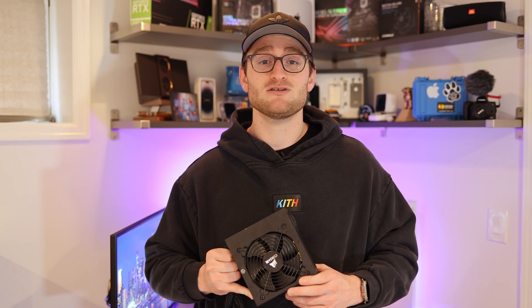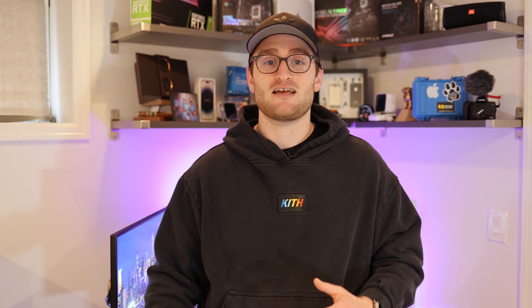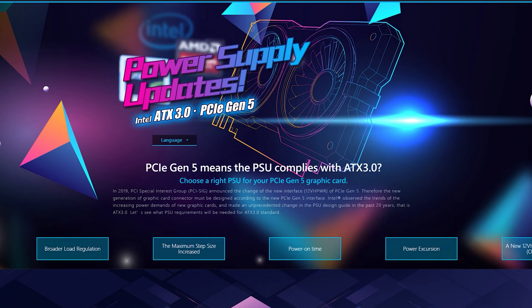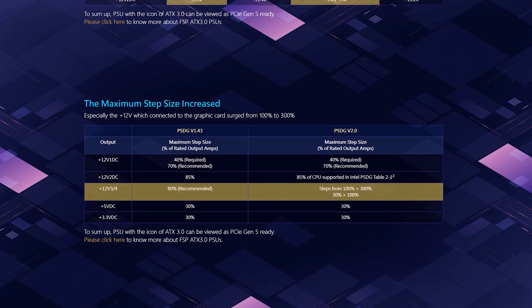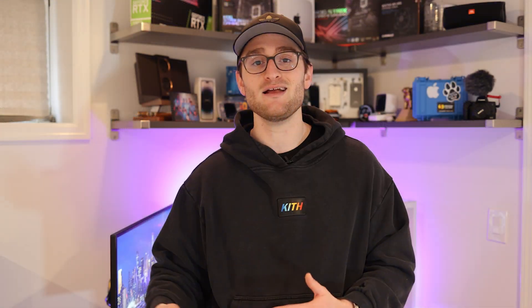But wattage and 80-plus ratings aren't the only things you should consider when buying a power supply. Nowadays, you also want to consider things like PCIe 5.0 and ATX 3.0 specifications to truly future-proof your system. ATX 3.0 is the new specification standard for PSUs, and Intel recently released this new ATX 3.0 design guide as a way to help drive smarter power performance, provide more reliability, and better power efficiency. These new specifications allow for greater efficiency and improved performance under the greater power demands we continue to see from each new generation of CPUs and GPUs.